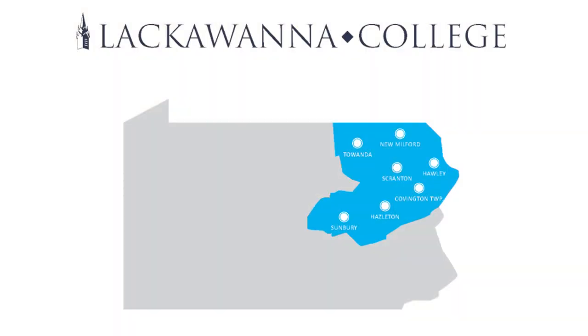Hi everyone, I'm Jeff Gregory, the Director of College Partnerships here at Lackawanna College, and we're bringing you a video today to explain our dual enrollment program and our dual enrollment partnership with your high schools. We have agreements with many schools across the area near many of our satellite campuses as well as main campus, and this video is going to give you an idea of how you can register for these courses.